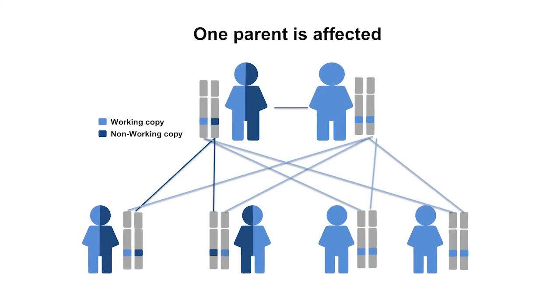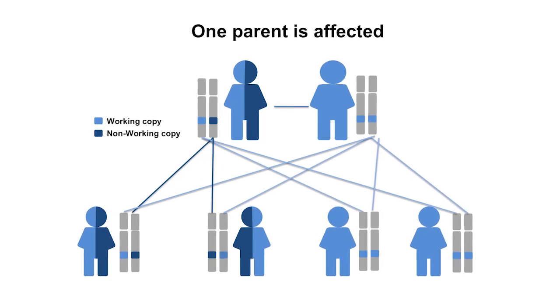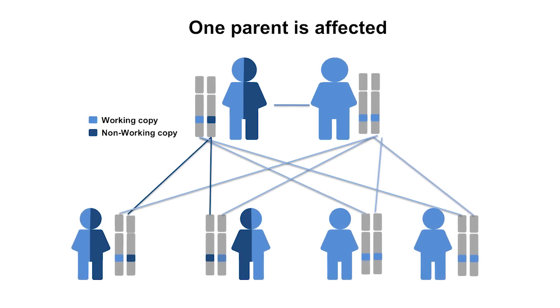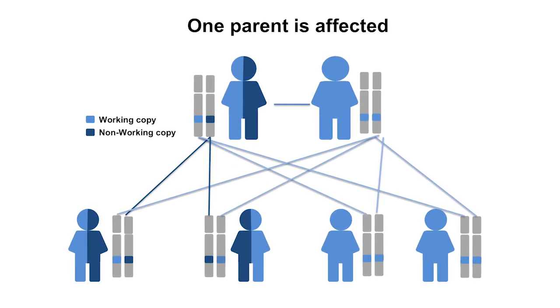In some families, the condition is inherited from a parent, and sometimes it is not inherited but rather due to a new mutation occurring for the first time in the family. This is called a de novo change.